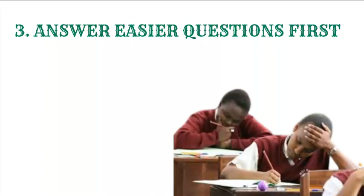Tip number 3 is answer easier questions first. An examination paper comes with different questions from different topics. What determines which question is easier for you as a student is the topics you understood well and those you did not. Those topics which you understood well — those questions will be easier for you, so focus on those questions first. I have seen a lot of students make mistakes because they are targeting higher marks. They end up trying to solve questions that are hard for them and waste a lot of time, which makes them start answering the questions they are comfortable with in a hurry, causing them to make mistakes.